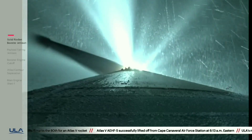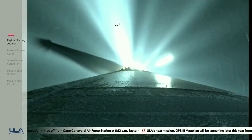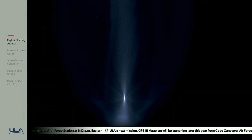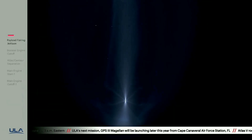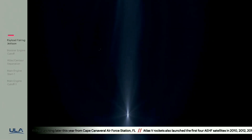Standing by for payload fairing jettison. We have good indication of payload fairing jettison. CFLR jettison complete as well. Vehicle now throttling back up to 95 percent thrust, engine response looks good.